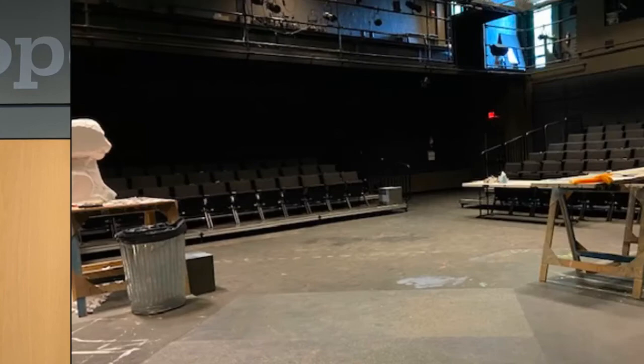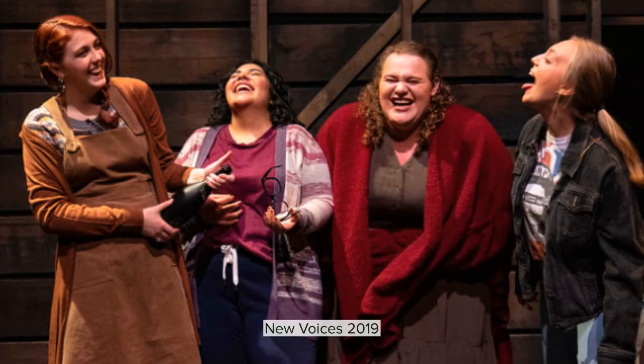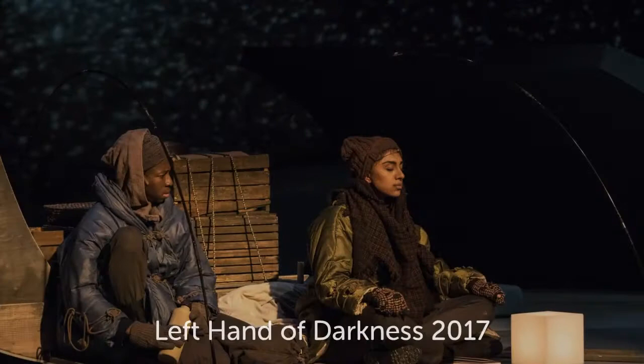Welcome to the Hope Theater. The Hope Theater is our black box theater and depending on the configuration can seat up to 150 people. Some of our most recent shows include Sons of the Prophet, Mockinall, and New Voices. In the Hope Theater, students can also practice their advanced scenic work as well as properties design.